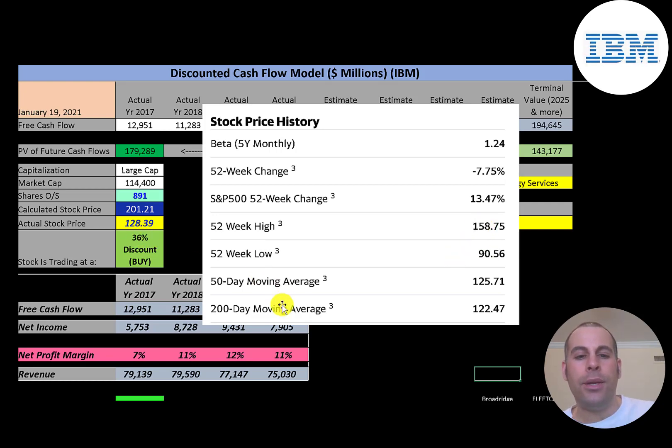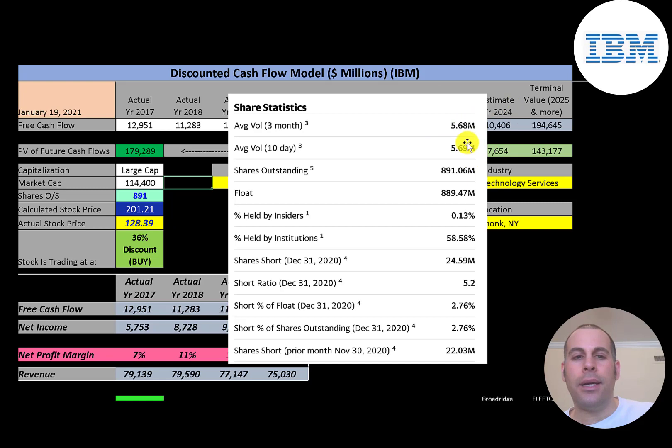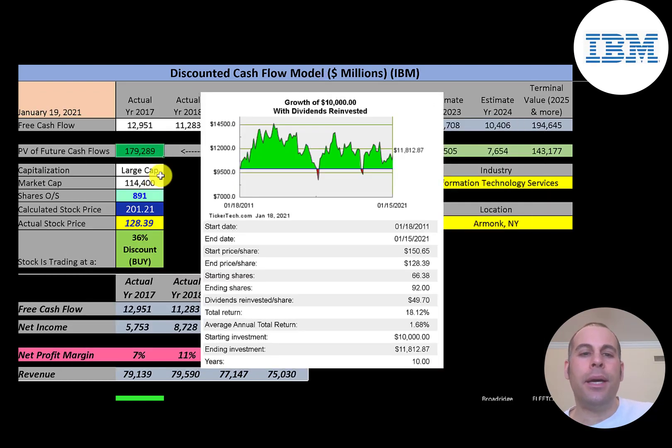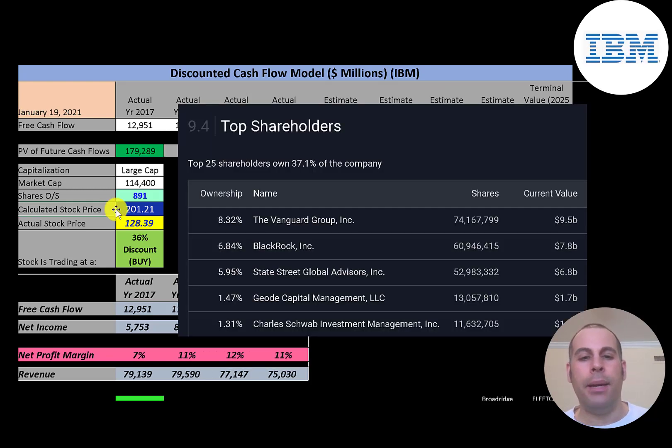They are trading above their 50-day and 200-day moving averages, so it seems to be in an uptrend. About 5.5 million shares are traded each day, and almost all shares outstanding are on float. About 59% of the shares are held by institutions and almost 3% are shorted. If you invested $10,000 in this company ten years ago and reinvested the dividends, you'd have $11,800 today — only a 1.68% annual return. Vanguard owns the most shares at 8.3%, then BlackRock at 6.8%, followed by State Street, Geode, and Charles Schwab.